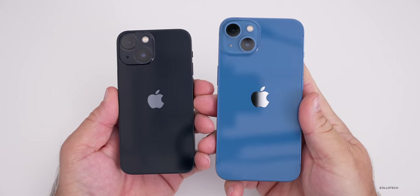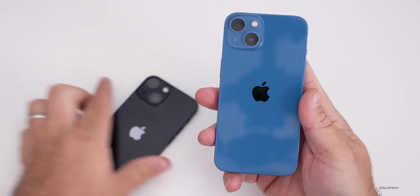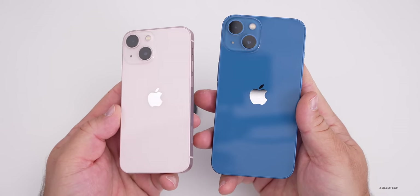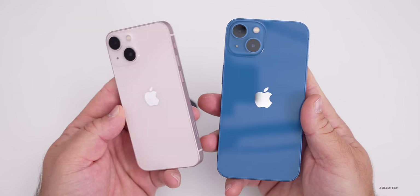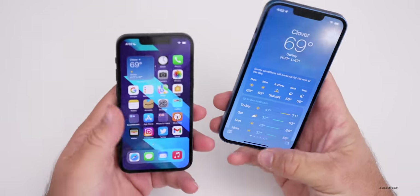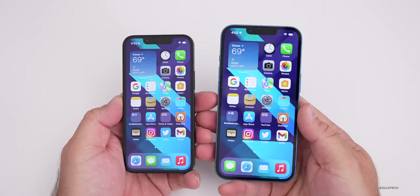As far as colors go, they're the same on both models this year. There's a newer blue color and a new pink color. Silver is called Starlight and black is called Midnight. All colors are the same across both phones, so that should not be a determining factor.